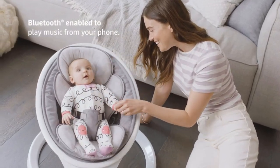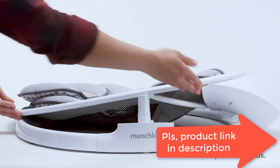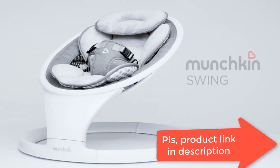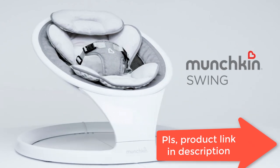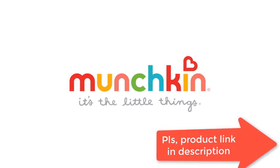Lightweight and portable — easy to put together and pack down in seconds for simple storage or transport. For babies between 5 to 20 pounds who cannot sit up or climb out of the swing unassisted. Seat pad and head support are machine washable and reversible for convenience.